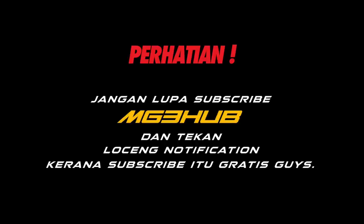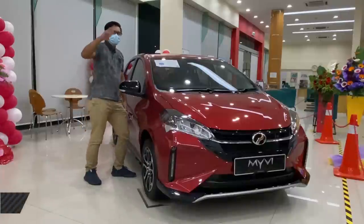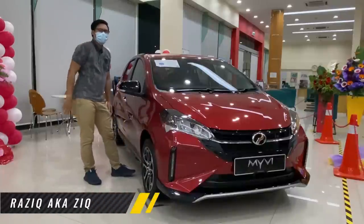Jangan lupa subscribe MG3Hub dan tekan loceng notification kerana subscribe itu gratis guys. Assalamualaikum dan salam sejahtera guys. Kembali kita di MG3Hub.